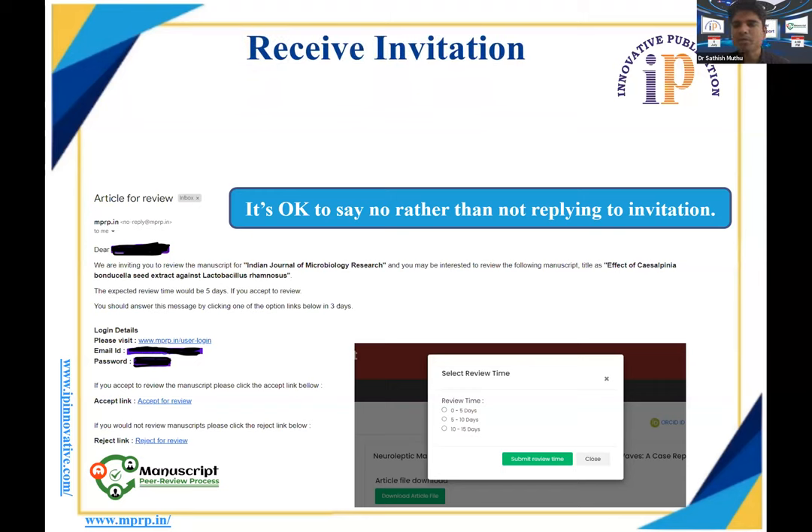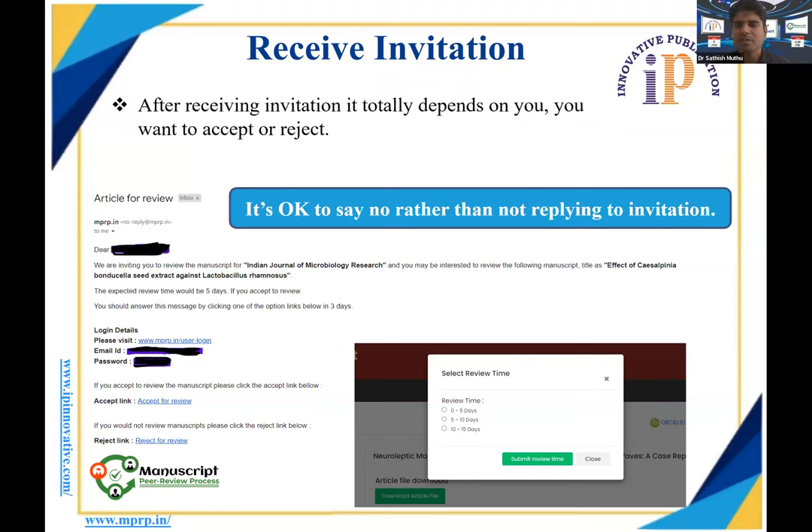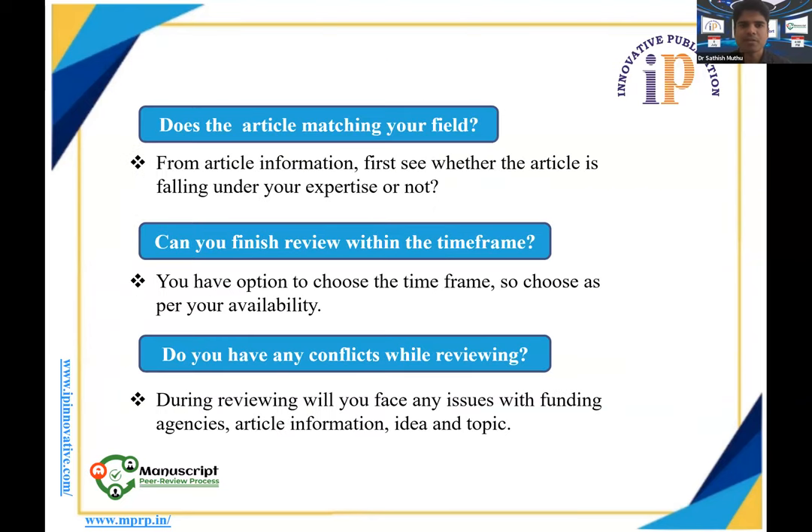After choosing a time slot, you will receive a reminder email with the deadline for the review. It is entirely up to you whether to accept or reject the invitation — don't accept everything just to be a peer reviewer. Accept only what falls within your expertise, as this adds to your credibility. First, check that the article matches your field and that you are available in the chosen time frame. If you have any conflicts of interest, you must mention them in the peer review report itself.